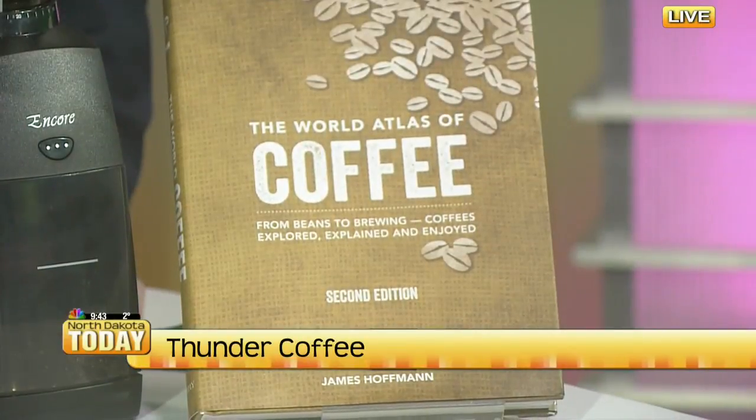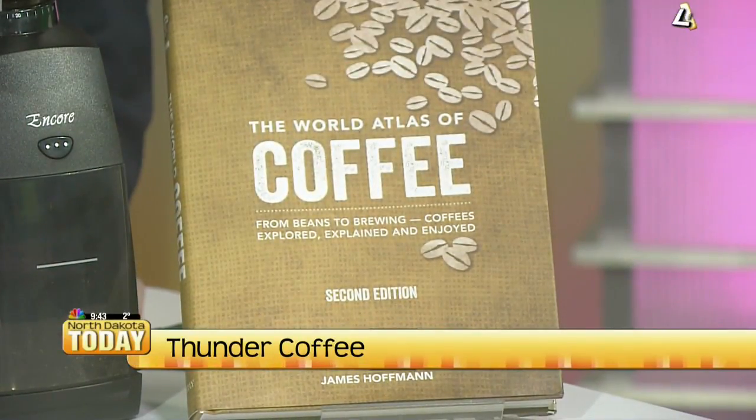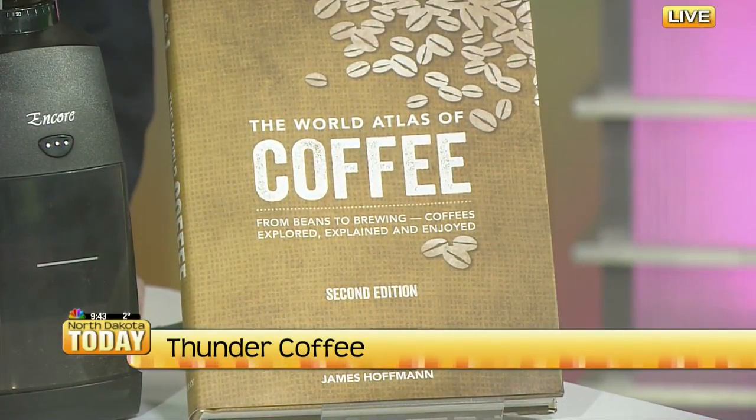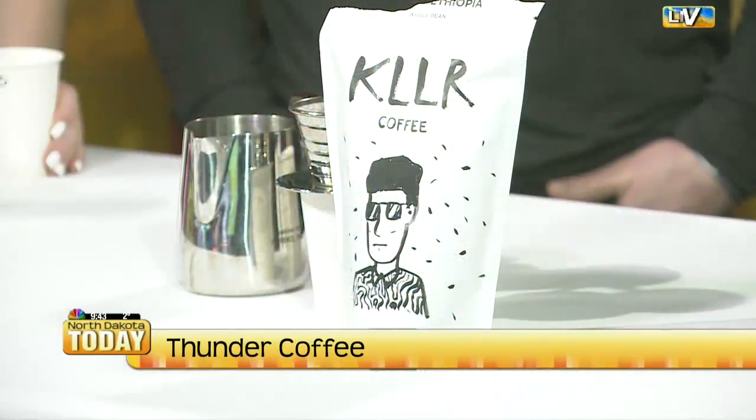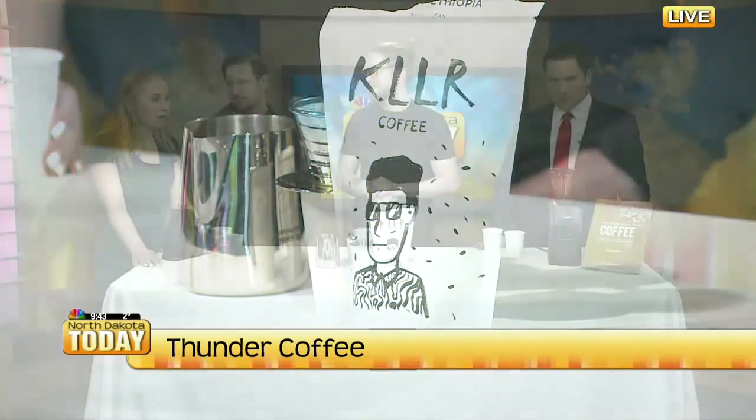This is actually a gift from our friends at Killer Coffee down in Oklahoma City — they roasted it. This is a book written by James Hoffmann. He's one of the biggest coffee professionals out there, and it covers everything from growing coffee, where it's grown, the impact that those regions have on the world, how coffee got introduced to those regions, as well as brewing, roasting — everything underneath the sun. It's got a lot of pictures in there, so it's good for me.